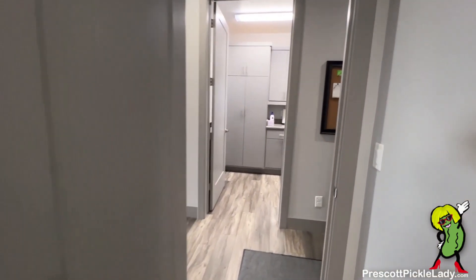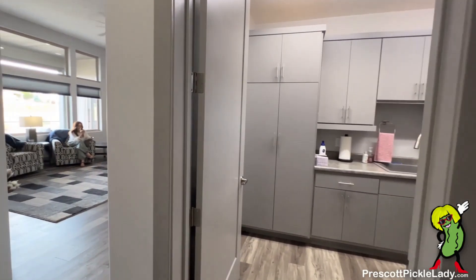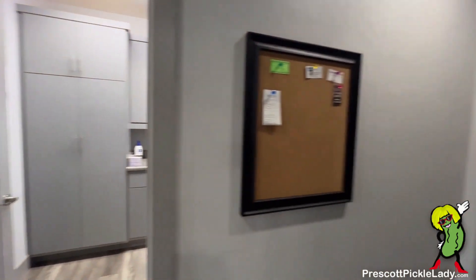A little peek out real quick — there's the great room again, there's the laundry room. I'll come back around and shoot it in a sec.